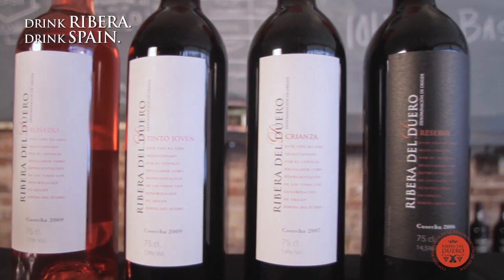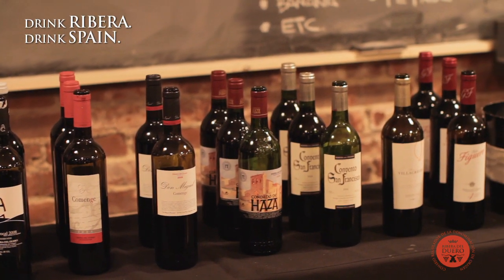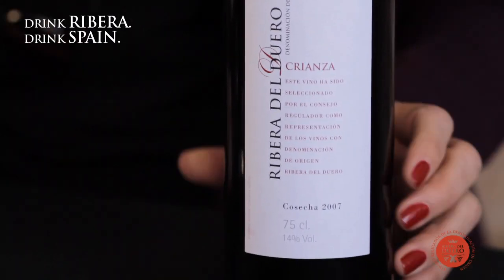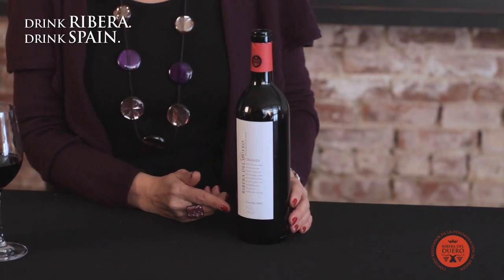I would suggest looking for the name of the brand, the name of the winery — they call it bodega in Spanish, so you might see that on the label. And then the vintage date. It's really important because Mother Nature isn't always kind every year, so vintage is really important.